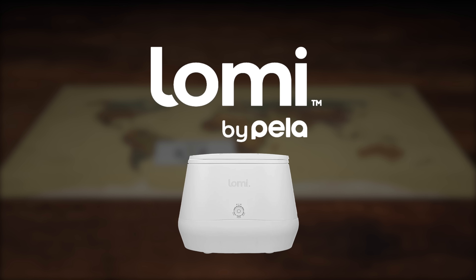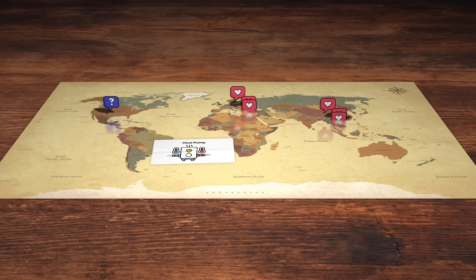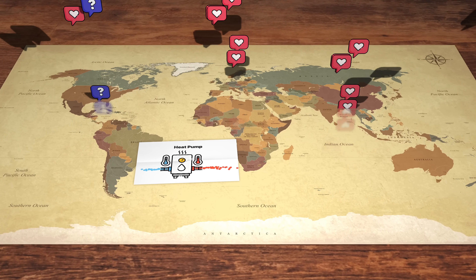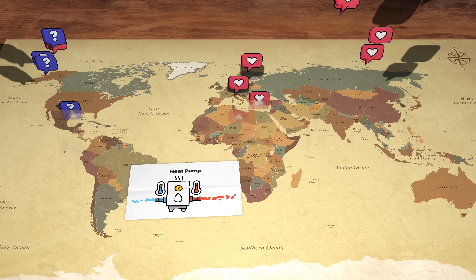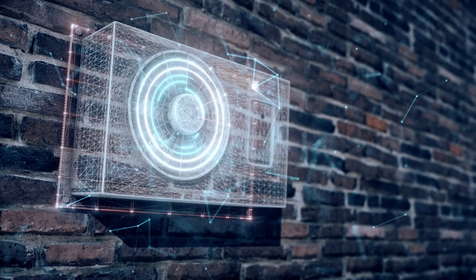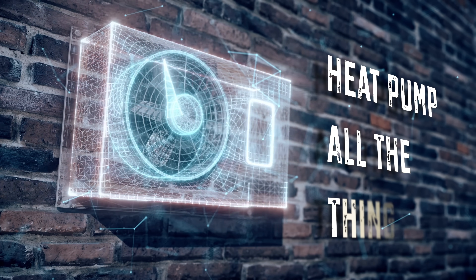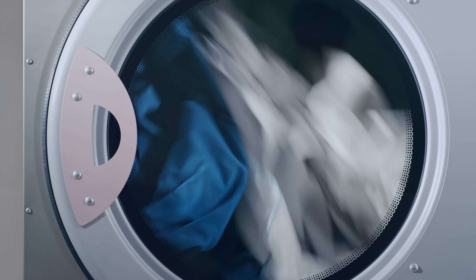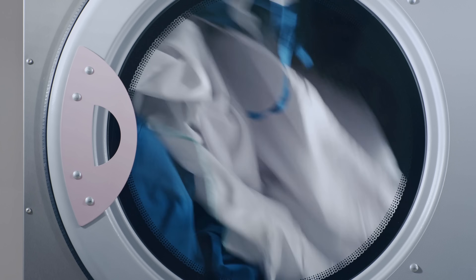This video is sponsored by Lomi. Depending on where you live, you either love heat pumps or barely even know what they are. The heat pump is nothing new — odds are you almost certainly have one in your house right now. But what if I told you the next 5 to 10 years, companies are going to start heat pumping all the things: everything from whole house heating to water heaters, pool heaters, and even your clothes dryer. It's already starting to happen, and it's going to be awesome. Here's why.